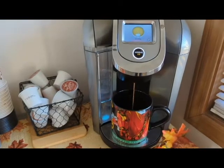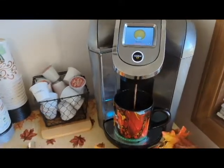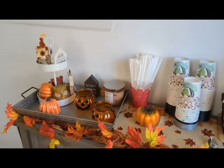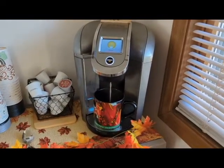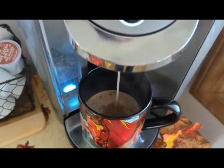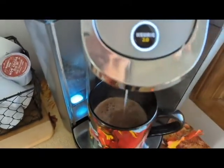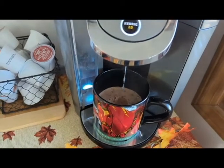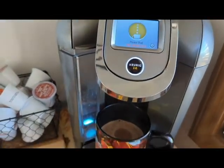I don't know if I should add some marshmallows — I might grab a few and try it with marshmallows. I can smell it already; it's a strong smell, so I'm sure it's going to be pretty good. And it's done.